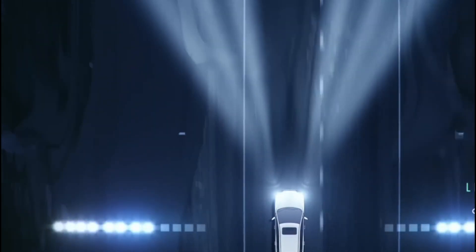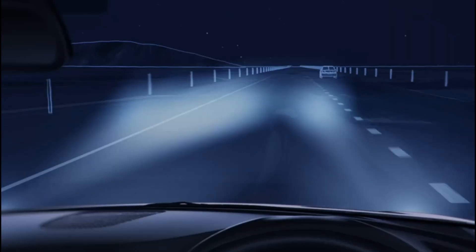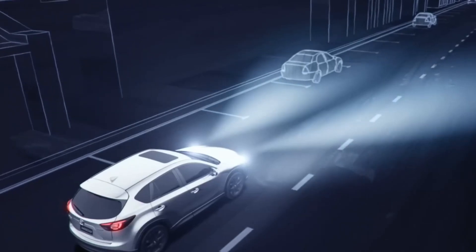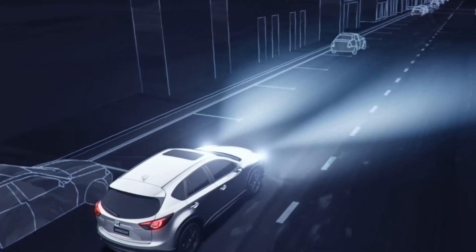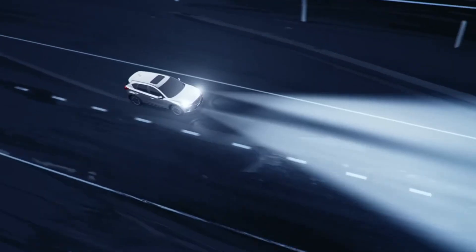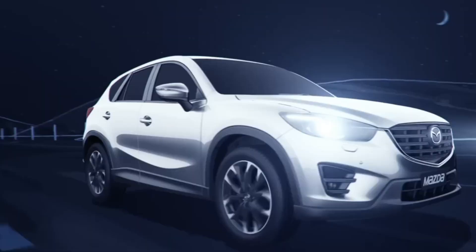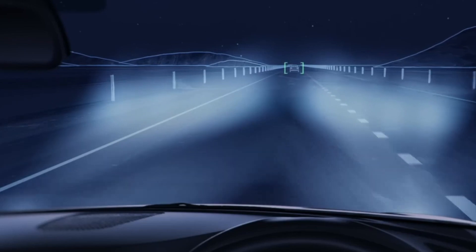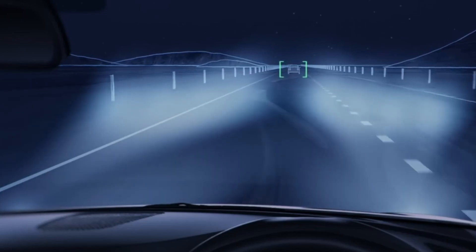Throughout the 2010s, adaptive headlight technology became more advanced and widespread. Manufacturers introduced systems with automatic high beam control, cornering lights, and variable beam patterns. By improving visibility around curves, during turns, and in varying traffic conditions, adaptive headlights significantly enhanced driving safety, reducing the risk of accidents.